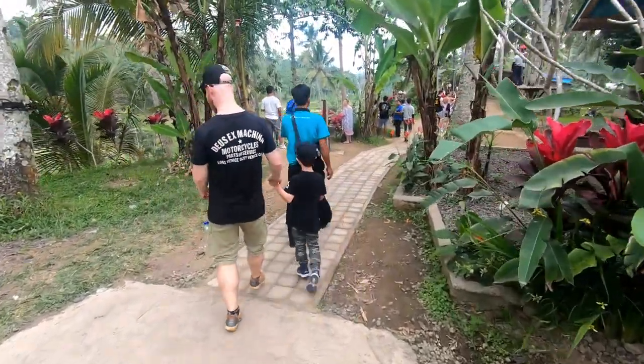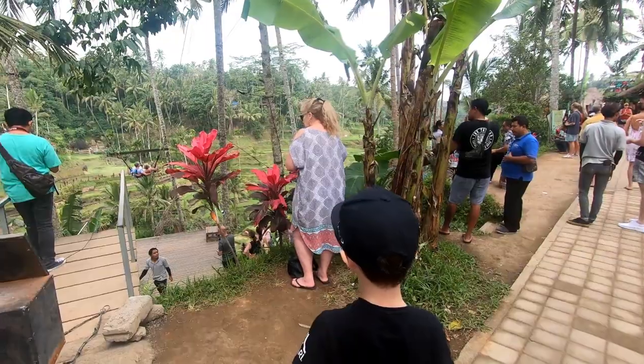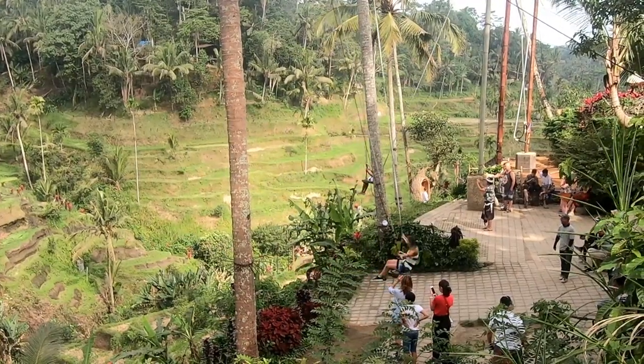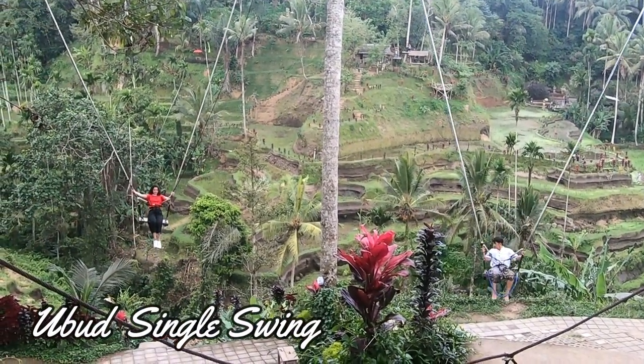Finally, our final destination — the Ubud Rice Terraces. They have the famous Bali Swings here too. You can get on the couple swing or the single swing. There was a long waiting line though. I would have loved to try it out, but I was too small for it.